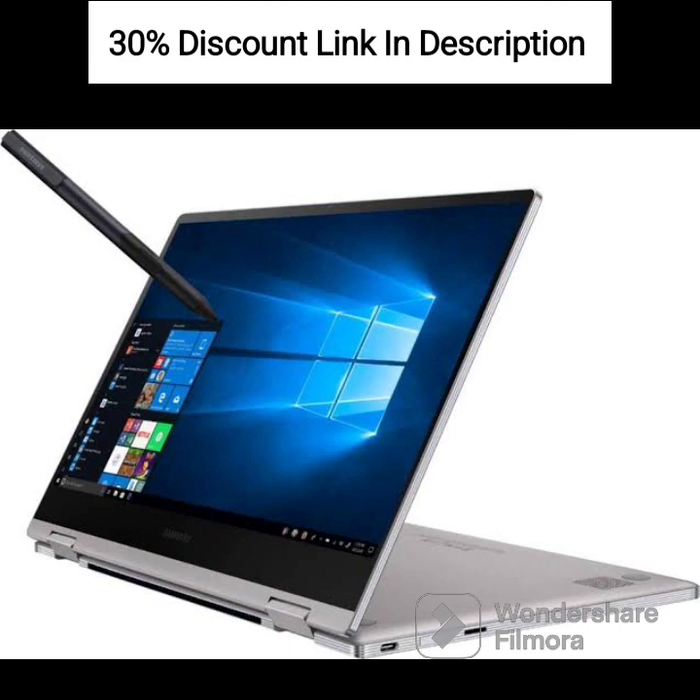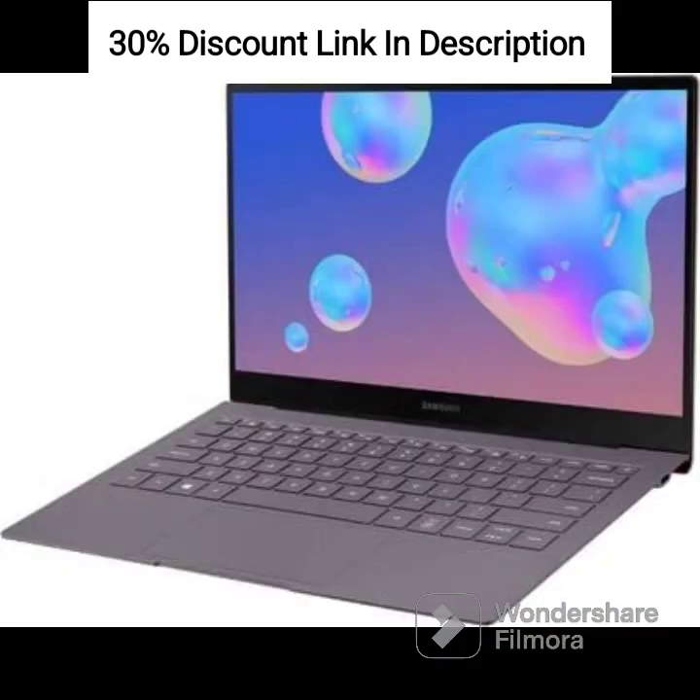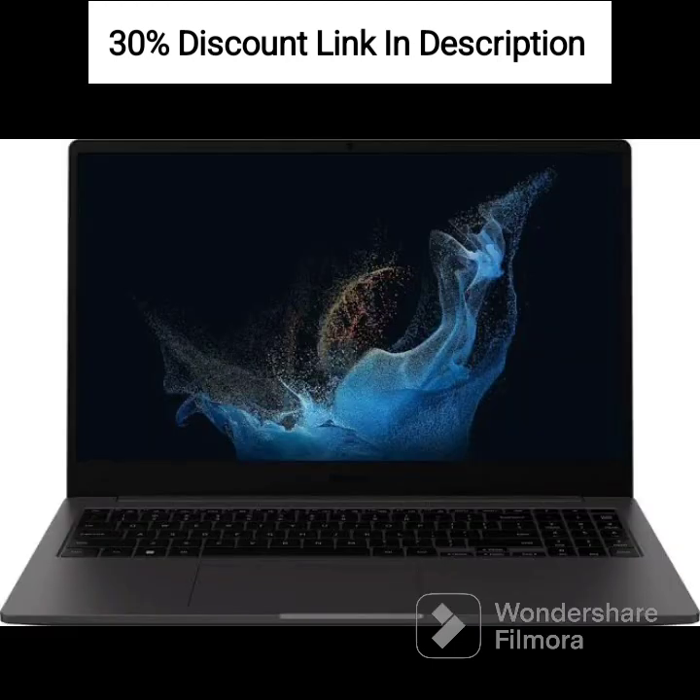The Buds 2 wireless earbuds offer high-quality sound, a comfortable fit, and features like active noise cancellation and touch controls. With its lightweight design and long battery life, the Galaxy Book 3360 laptop is perfect for on-the-go usage. The graphite color adds a touch of elegance to its appearance. Overall, this combination of the Samsung Galaxy Book 3360 laptop and the Buds 2 provides a comprehensive solution for your computing and audio needs.